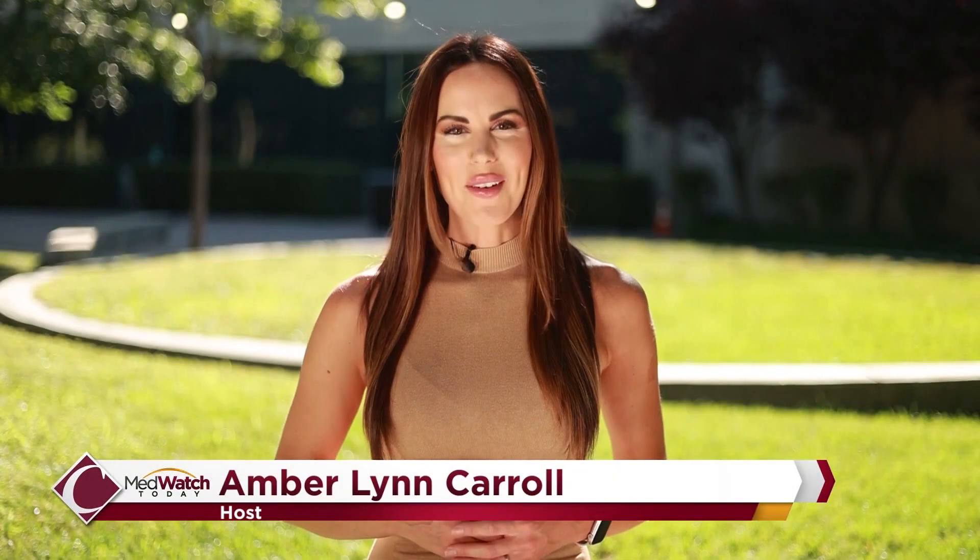Hello, I'm your host, Amberlynn Carroll. Thank you for joining us on this episode of MedWatch Today. State-of-the-art technology changes lives and can improve a patient's quality of life. The community is dedicated to bringing cutting-edge treatments to the Valley so patients can get the care they need close to home.